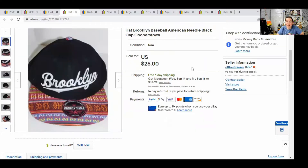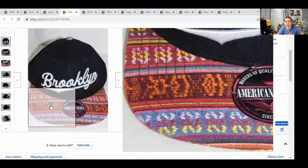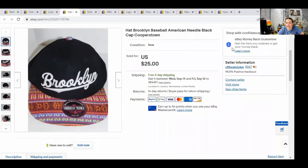Next, we have a hat — this is an American Needle hat that just said Brooklyn across it, with a really cool pattern on the bill. Anytime I find hats that look interesting, feature a certain team or place — those are the kinds of hats that sell. This hat actually sold for $20.